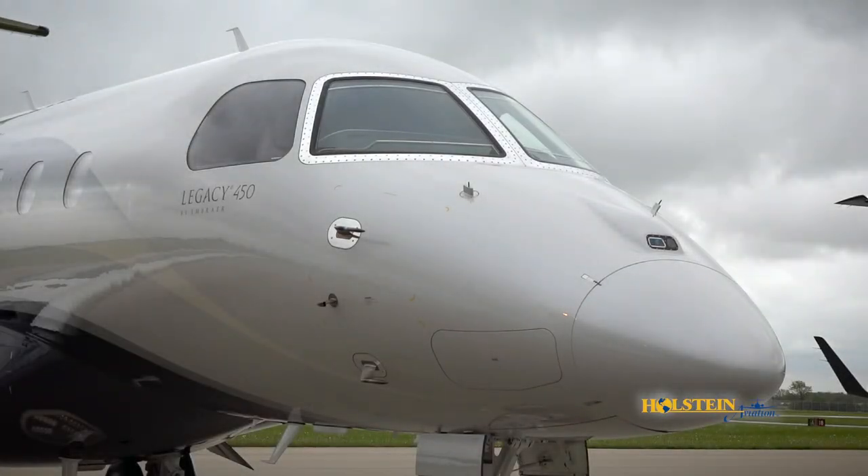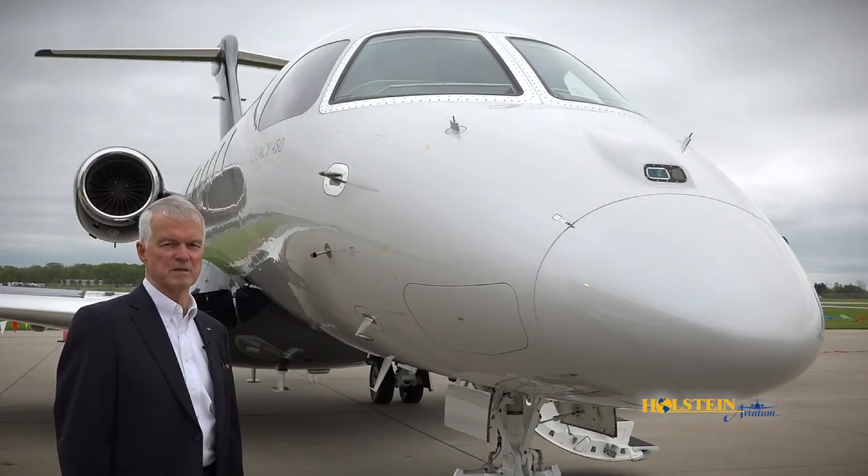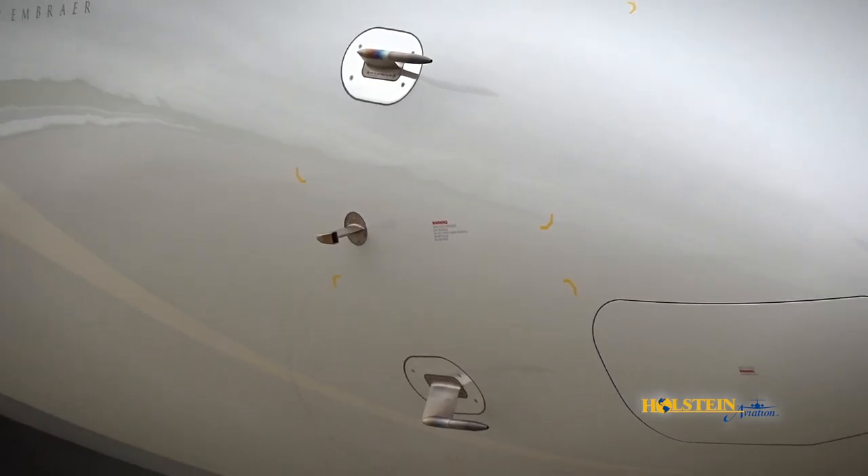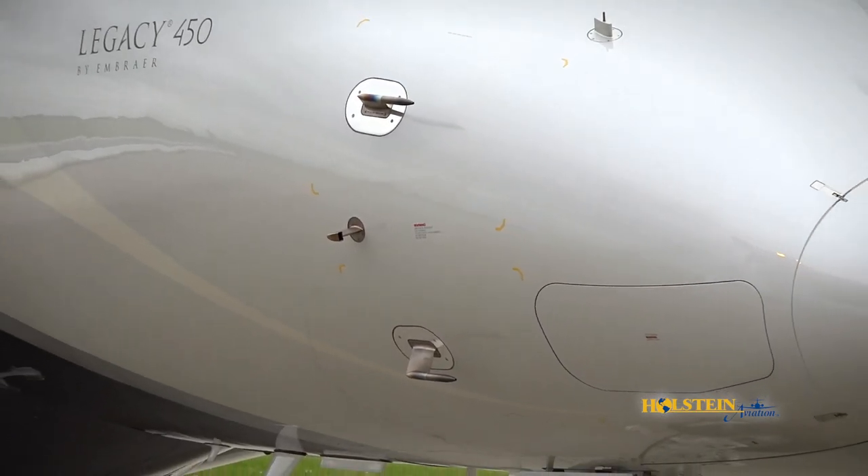We'll start at the nose of the Legacy 450 and talk about some of the key features very often found in more expensive airplanes. Embraer's use of smart probes provides key flight data information with fewer parts, easy maintenance, and less weight.